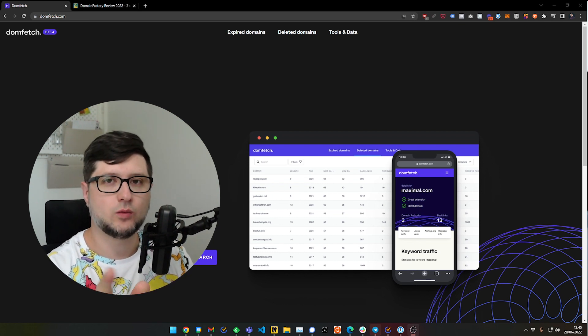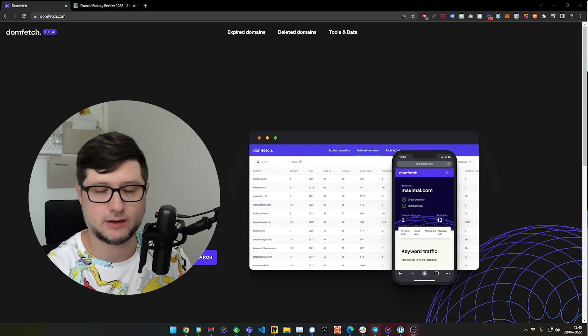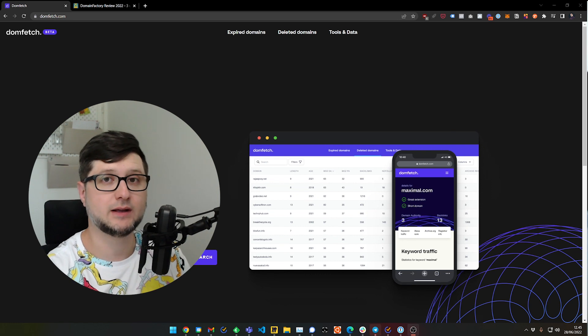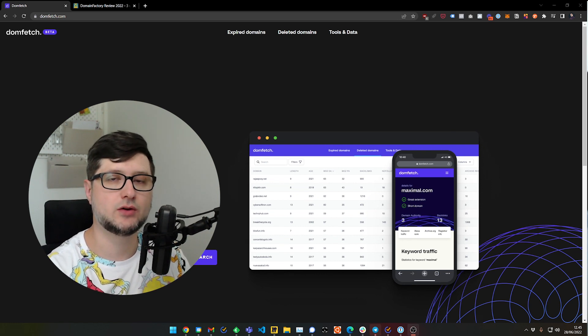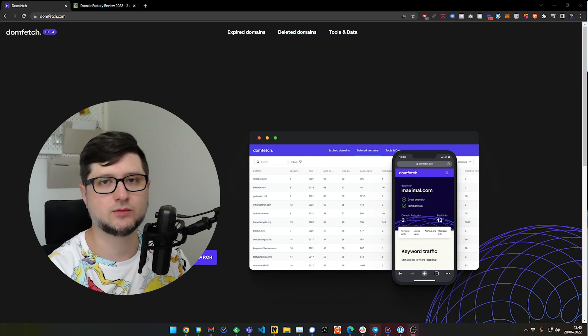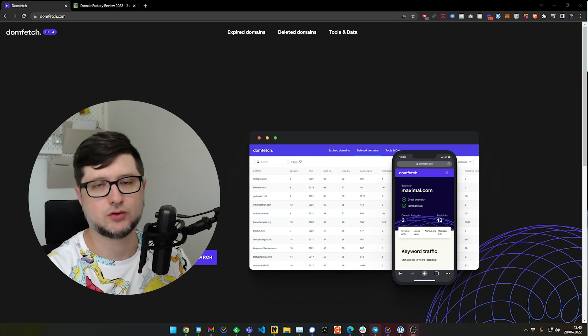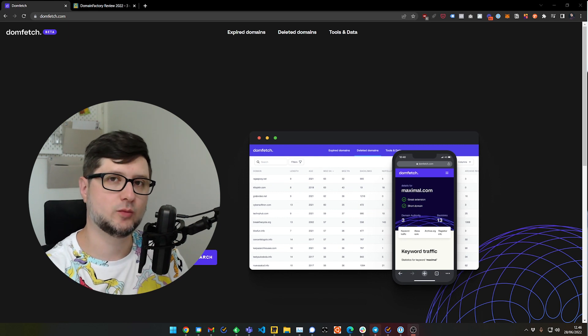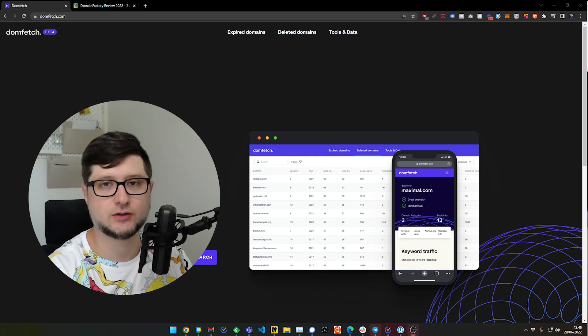So what if I told you that there is a website where you can find expired domains and you can buy them? There is an additional benefit to buying expired domains: they might already have some domain authority accumulated. Domain authority is a way for search engine optimization specialists to look at how valuable a domain is in the eyes of the search engine.